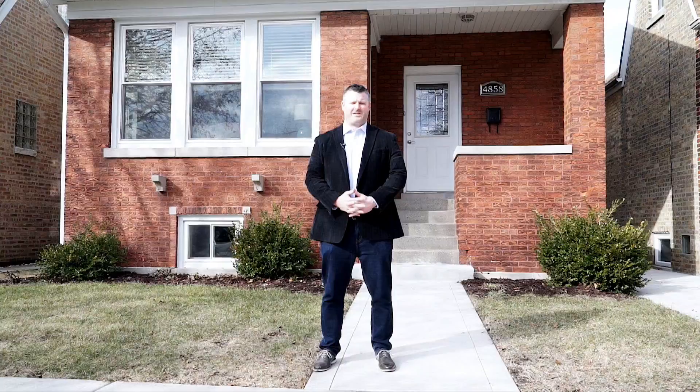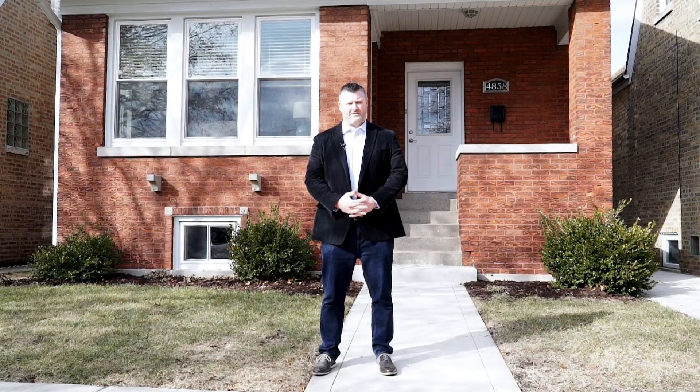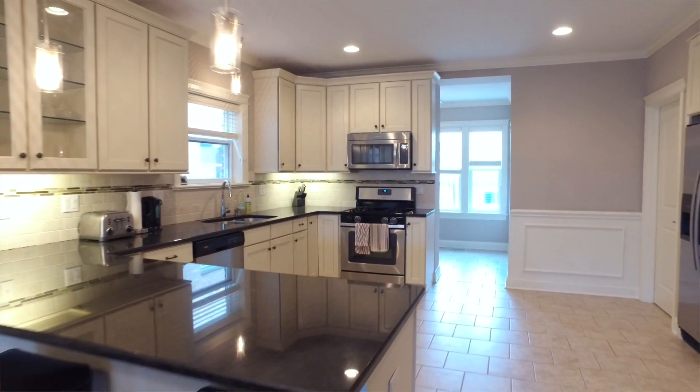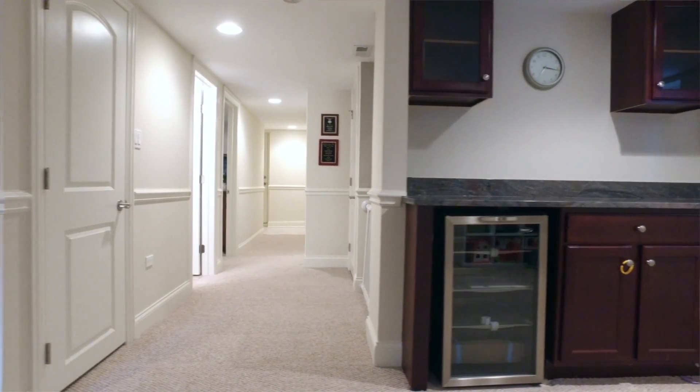Steve Porter here with Redefined Residential. Welcome to our newest listing in the Jefferson Park neighborhood at 4858 North Mason. The home behind me was completely renovated from top to bottom and looks amazing. But don't take my word for it — come on inside and check it out for yourself.